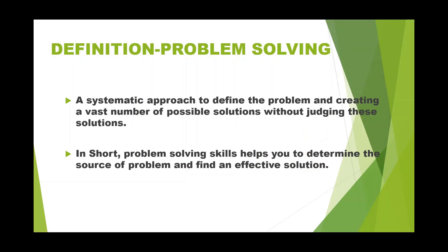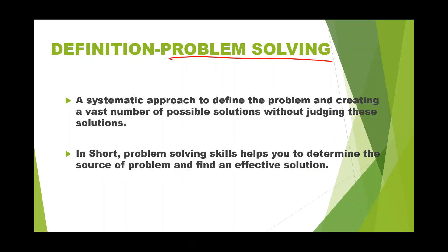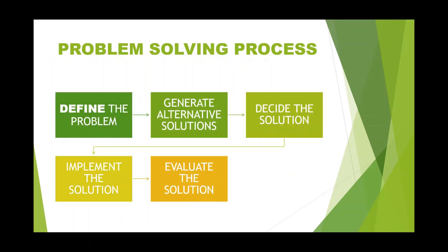What is problem solving? Problem solving is a systematic approach to define the problem and create a vast number of solutions without judging whether a solution is right or wrong. In short, problem solving skills help you to identify the source of a problem and find an effective solution.